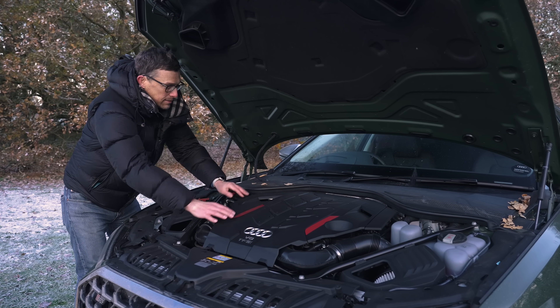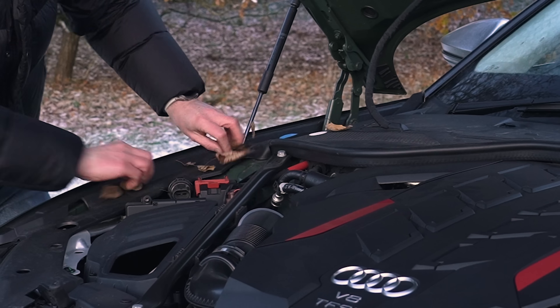At least the engine bay's clean. Don't look at that. It's nothing to do with me. Don't look at that.